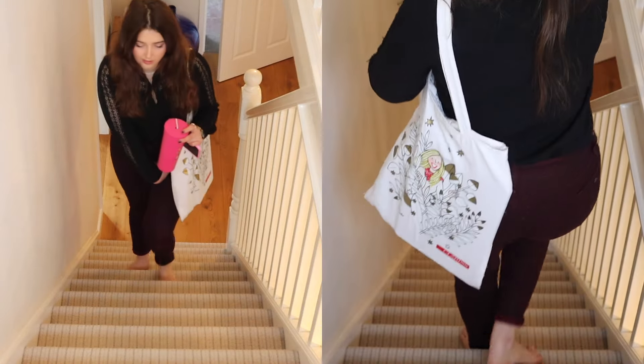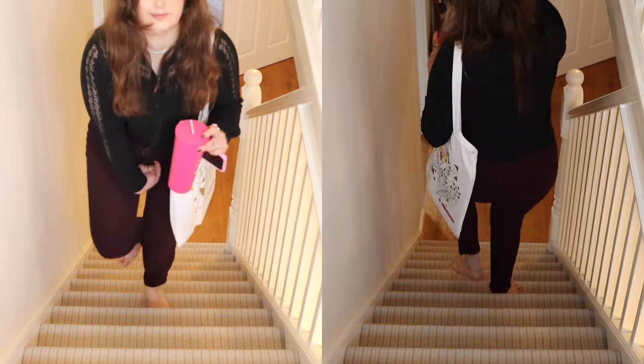Now I'm going to show you ways I carry stuff around the house and different ways to do it, so you can get a visual. Here I am walking up and down the stairs carrying my items in my tote bag.